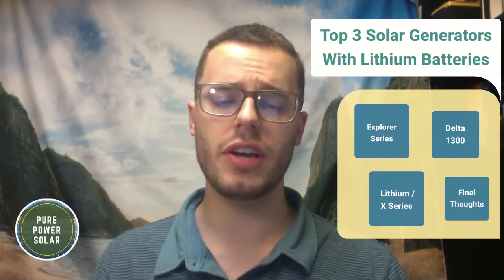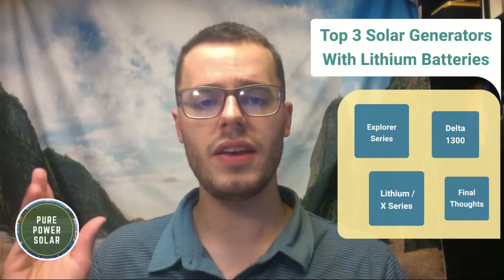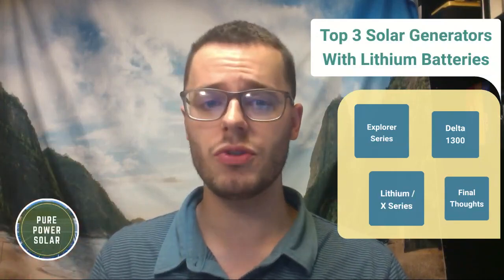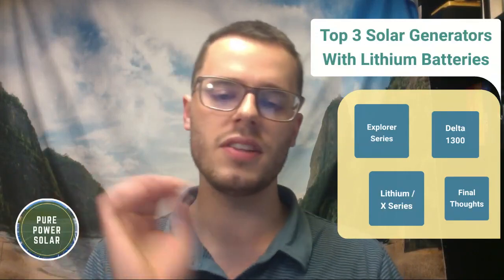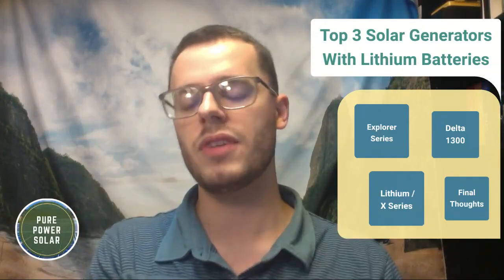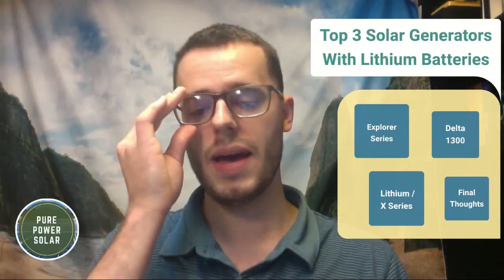Hey guys, this is Max with Pure Power Solar and today we're going to be talking about the top three solar generators with lithium batteries. In my article, which I'll link in the description below, I have the top five solar generators with lithium batteries, including the Energy Apex and the Point Zero Energy Titan. I didn't include these in this video because it's going to take a while to explain these different models and series. I'll go over two different product lines of solar generators with lithium batteries.